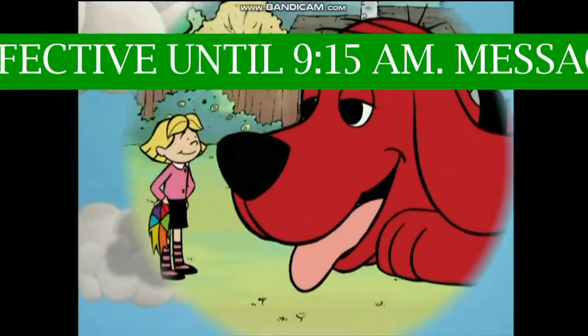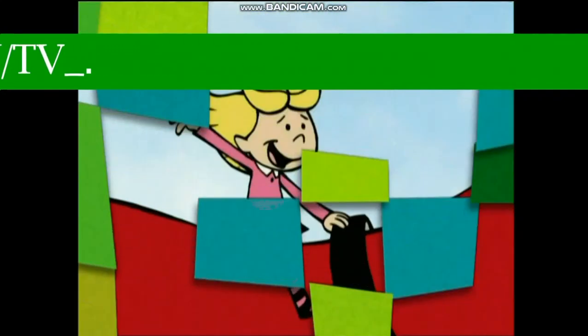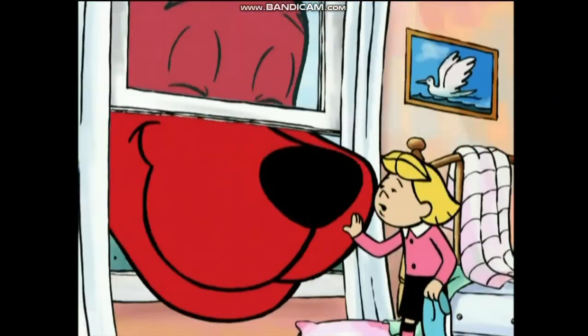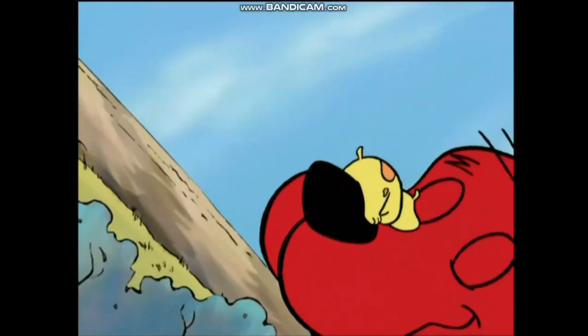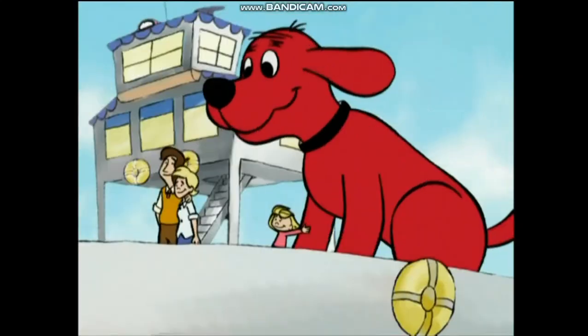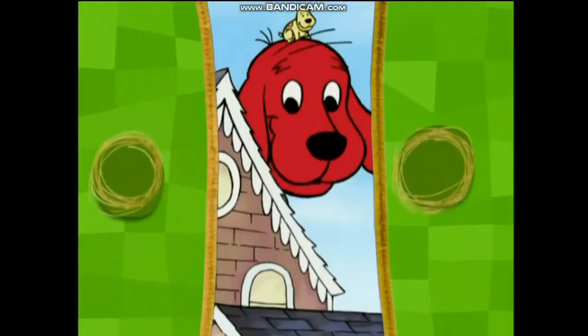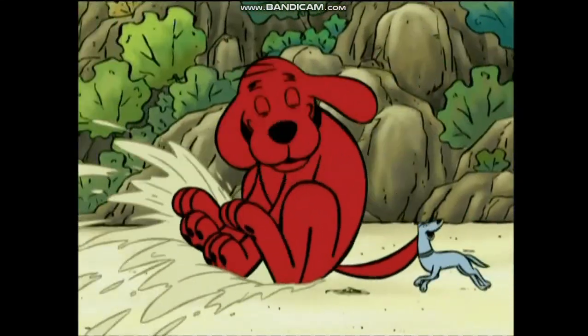You'll find lots of good friends on PBS Kids. Come on, T, let's go play. Yeah! Emily Elizabeth and her big red dog Clifford show what being a good friend is all about. Thanks, Clifford. Everyone loves Clifford, my big red dog. So come to Birdwell Island to laugh and play with all your friends. Now this is fun. Watch Clifford the Big Red Dog right here on PBS Kids.